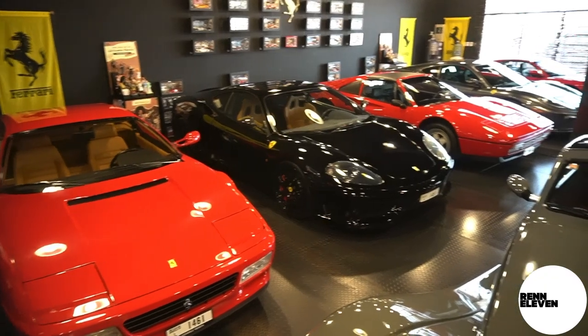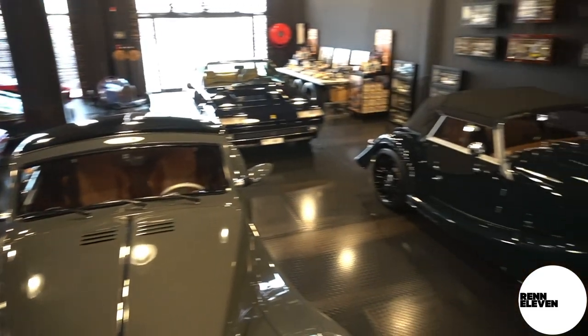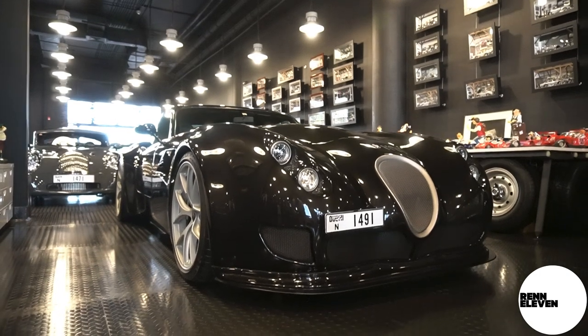There's even a second auto gallery just a few doors up, and again, houses some Morgans straight from a motor show, no less, and a Weisman GT V10.